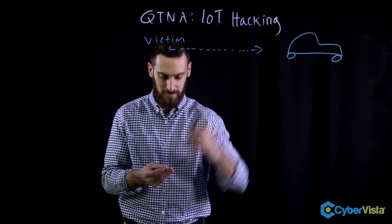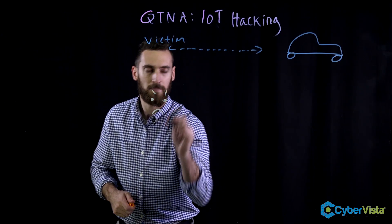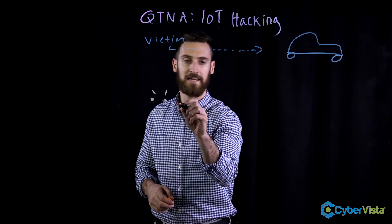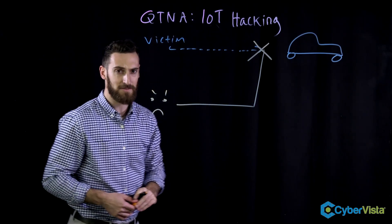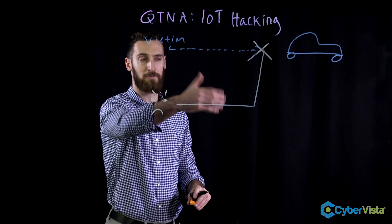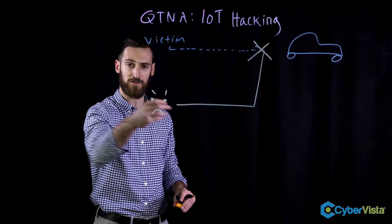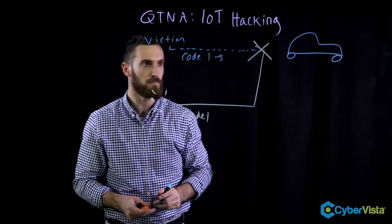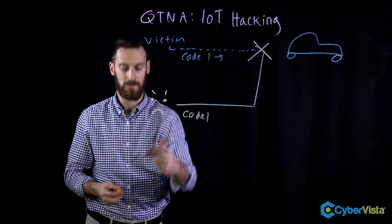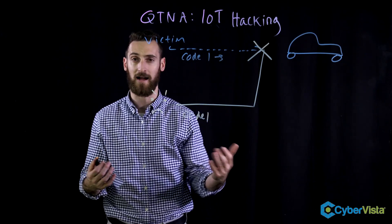What happens is the victim is trying to send this code out to their car. But we have an attacker who is going to intercept this signal. At the same time — this is called jamming by the way — they have a jammer or a device that's going to block this signal. At the same time, they're also going to sniff the traffic so they steal the code. It's been blocked and sniffed by the attacker. From the victim's perspective, the car obviously doesn't unlock — it doesn't work.